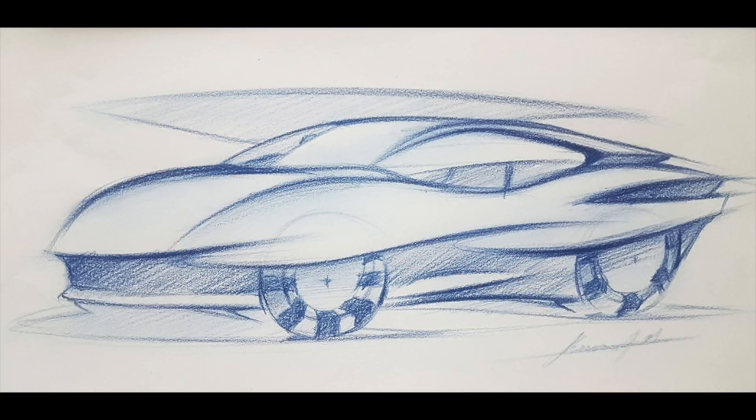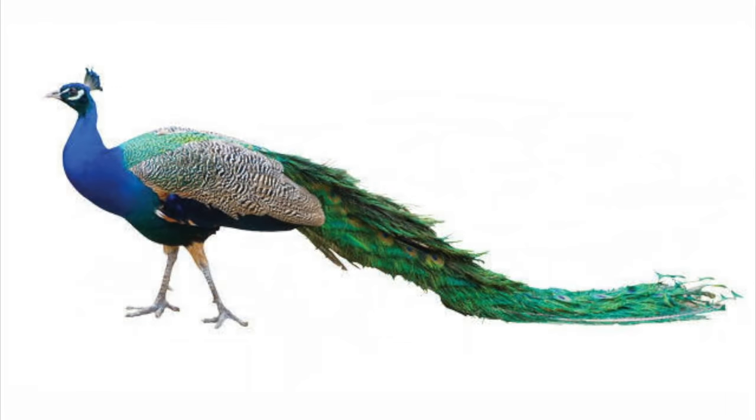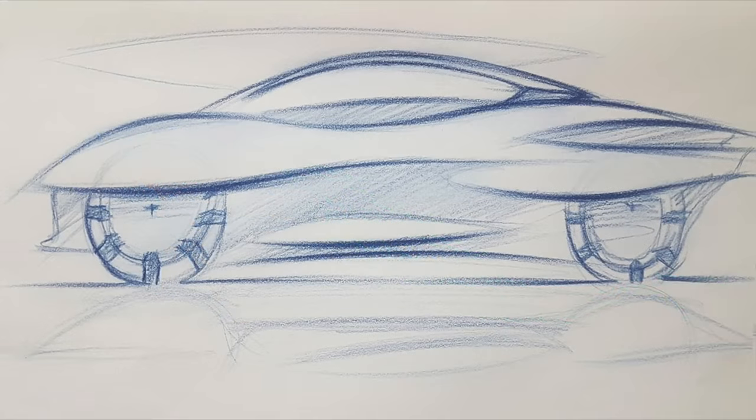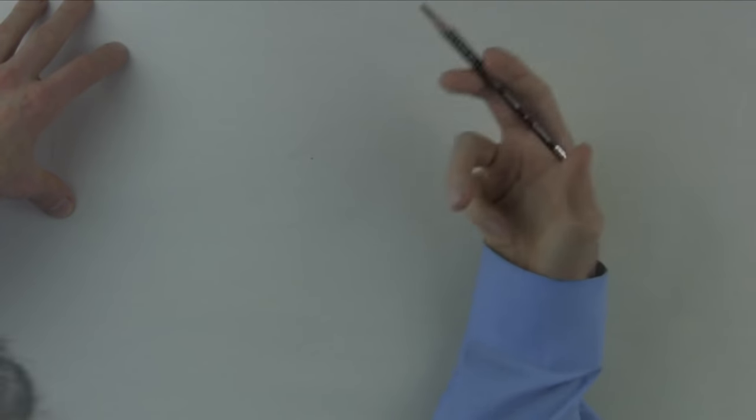He wrote an excellent essay, had beautiful line quality, and had the most original design. His originality came from not trying to draw existing cars, but drawing inspiration from nature — which is exactly what we're going to talk about today. And here's the thing: he's 16 years old with no formal training. Congratulations to Kunal for winning the grand prize.